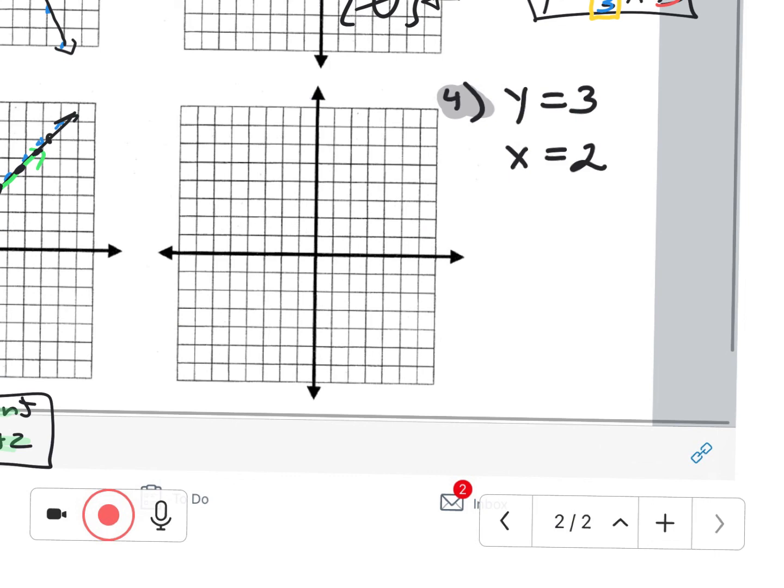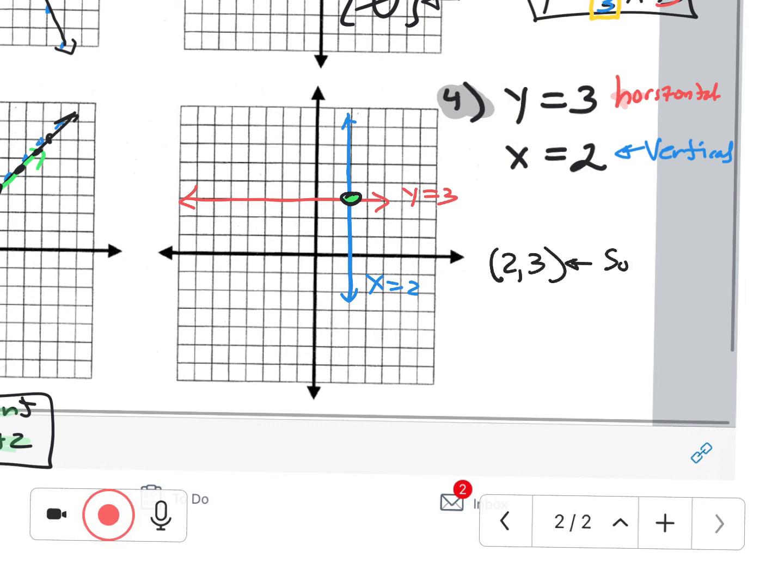For the last example, we have y equals 3 — that's a horizontal line where every point has y-coordinate 3. And x equals 2 is a vertical line where every point has x-coordinate 2. Where do these two lines intersect? The point that lies on both lines is the solution: (2, 3). That is the solution that satisfies both equations.